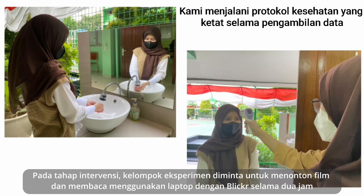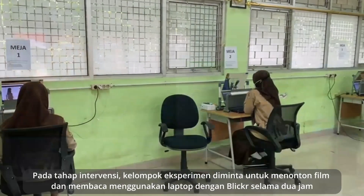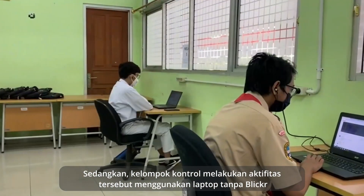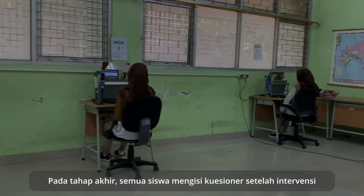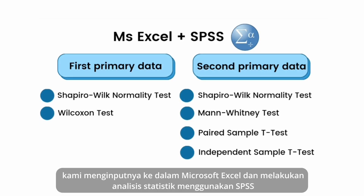In the intervention stage, the experimental group was asked to watch a movie and read using a laptop with Blicker for two hours. Meanwhile, the control group did the same activities using a laptop without Blicker. In the last stage, all of them filled out a questionnaire after the intervention. To analyze the data, we inputted all the data to Microsoft Excel and carried out statistical analysis using SPSS.